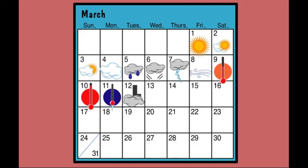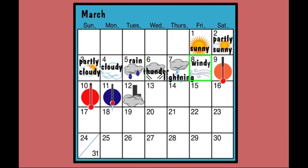What are these little pictures, Mika? I drew them to show what the weather is like. Sunny, partly sunny, partly cloudy, cloudy, rain, thunder, lightning, windy, warm, hot, cold, foggy.